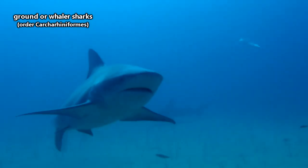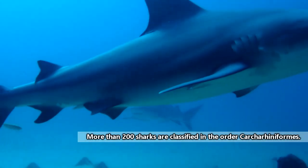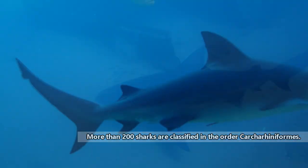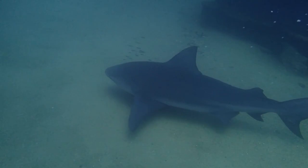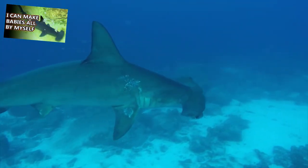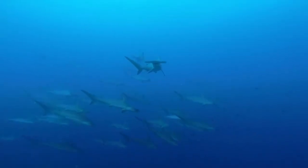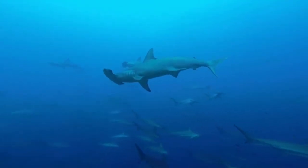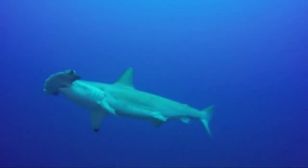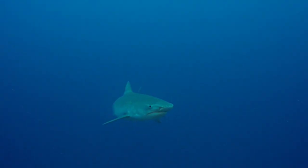The largest group of sharks are the ground, or whaler, sharks. This order boasts more than half the living shark species and includes reef, leopard, tiger, and bull sharks. Though their numbers are great, these sharks generally have a similar body shape, though this group does include hammerheads, which have some interesting anatomy. Ground sharks have closable eyelids and are found in diverse areas. They are often referred to as generalists because they live in many different habitats, including freshwater environments, and consume all kinds of prey.